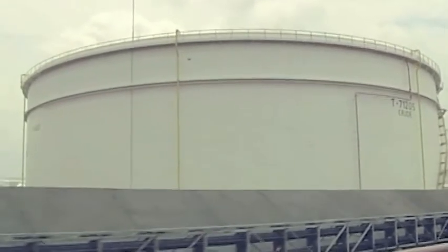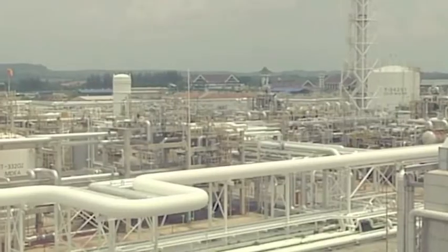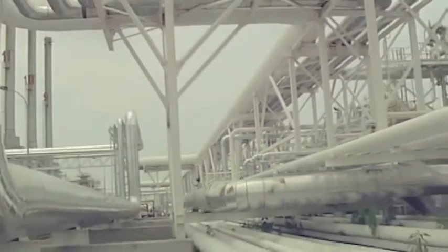In any industry, assets concerned will deteriorate over time. Equipment wears out, tools need replacing, infrastructure requires maintenance. Even the oil and gas pipelines are not being spared from this fact.